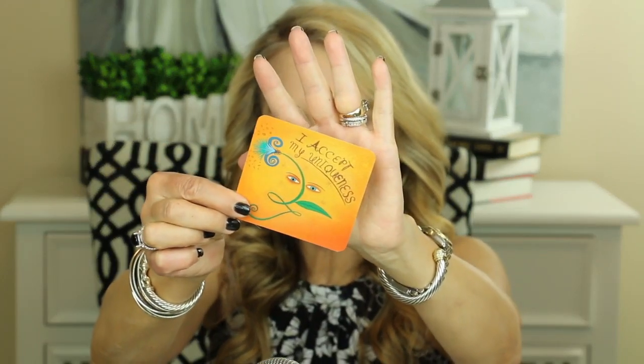I always like to leave you with a little thought for the day, and I've switched recently to these Power Thought Cards from Louise Hay. I absolutely love Louise Hay — she's passed on and is probably in a much better place. We love you, Louise. Let's go ahead and grab a card. 'I accept my uniqueness. There is no competition and no comparison, for we are all different and meant to be that way. I am special and wonderful. I love myself.'